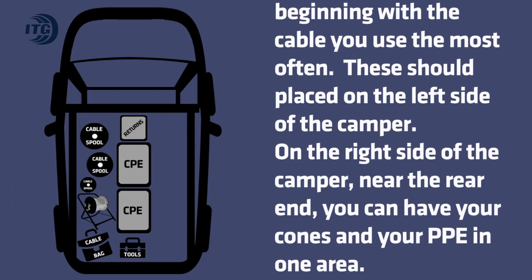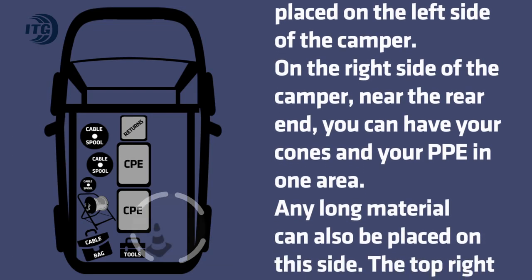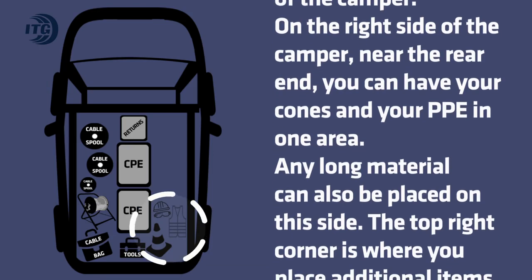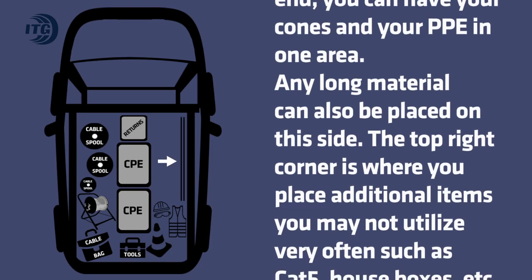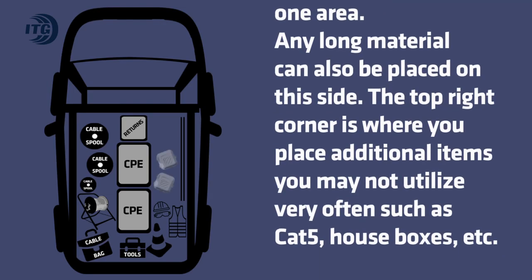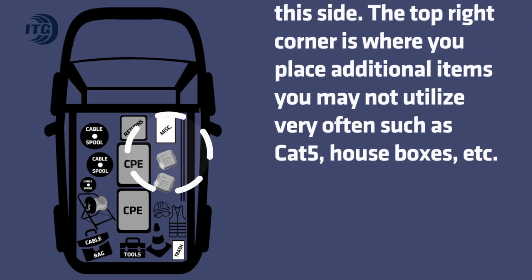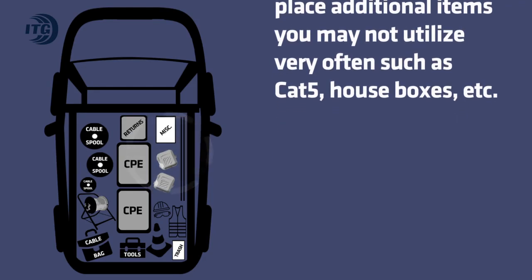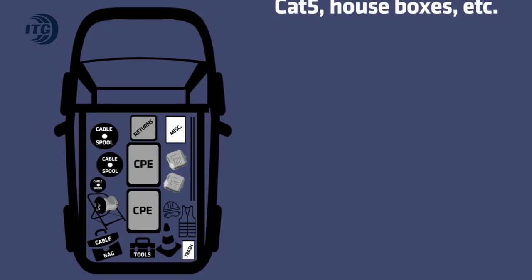On the right side of the camper, near the rear end, you can have your cones and your PPE in one area. Any long material can also be placed on this side. The top right corner is where you place additional items you may not utilize very often, such as Cat5, house boxes, etc.